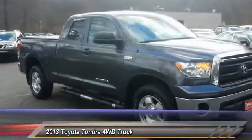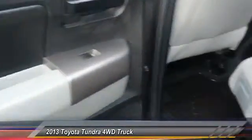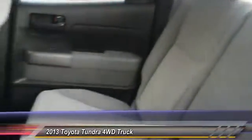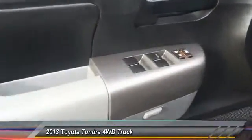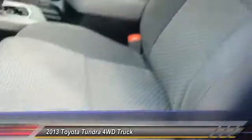This vehicle has less than 80,000 miles. Come see the car for yourself.